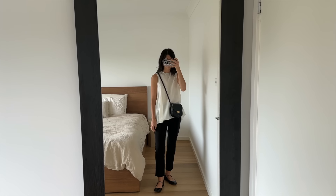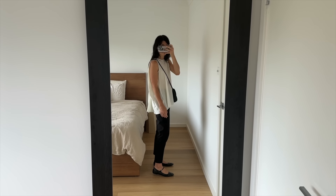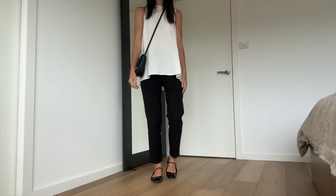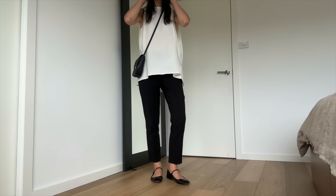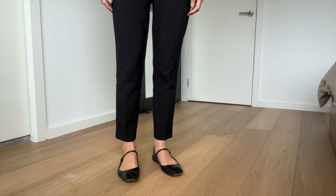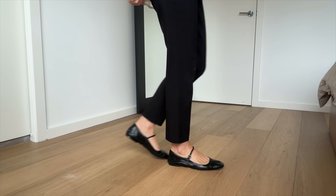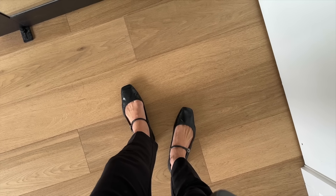I've worn it really simply with some black trousers — a slimmer fit which counterbalances the fact that the top is so voluminous. On my feet I'm wearing my AD Mary Janes, I really love these shoes. However, the patent leather is starting to peel off at the toe which is a little frustrating, so I'm going to have to take them into the cobbler to get them repaired.